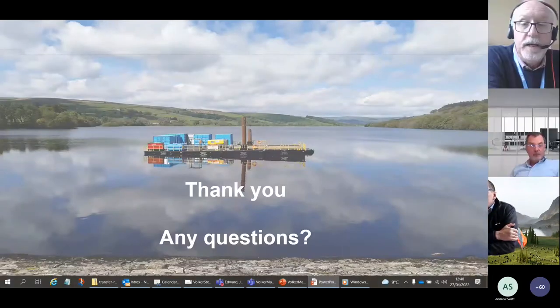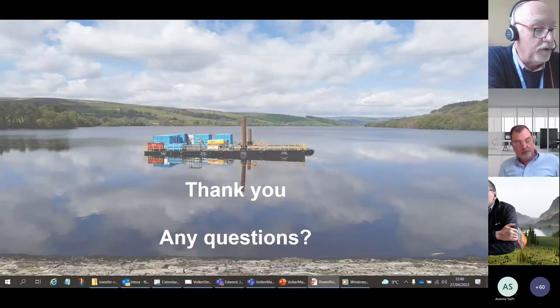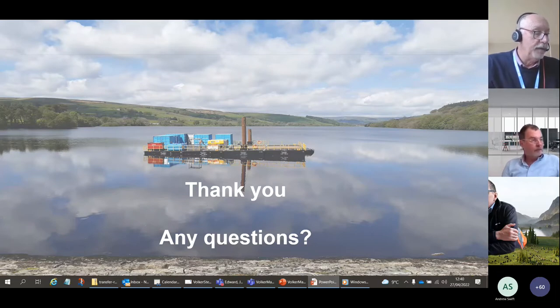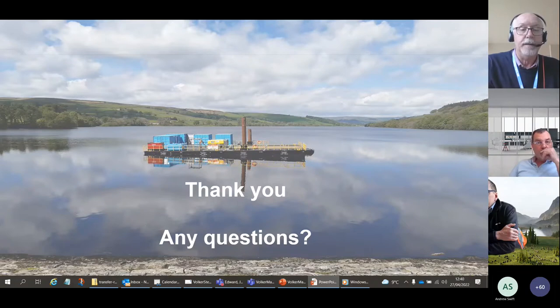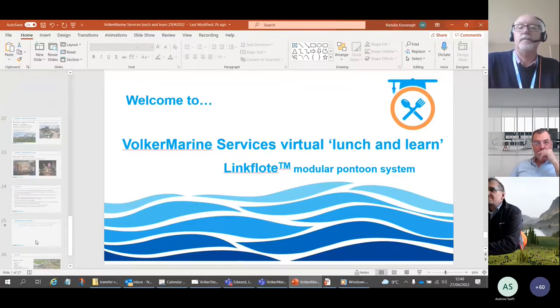That concludes the introduction to the Link Float system. In the future we plan to deliver a number of lunch and learn presentations providing guidance on the safe use of pontoons, applicable across a number of pontoon and barge systems. Invites to these will be sent out as they are launched — please feel free to distribute the invite to your colleagues and contacts. Does anybody have any questions? I can't see any hands up or anything in the chat.